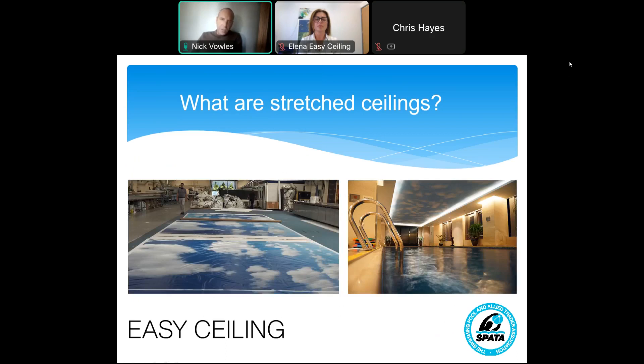Here's an example of how it works. You can see the panels being printed in the factory on the left, and then that's how they look — the finished product — in a swimming pool. They're printed in panels, but the way they're installed, the naked eye would not see where the ceiling joins.